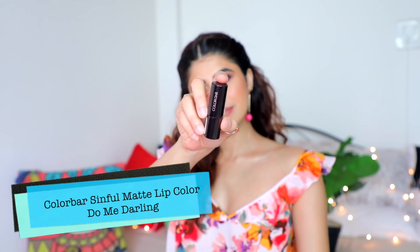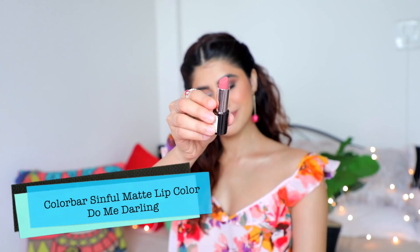Then we have the Colorbar Sinful Matte Lip Color in 'Do Me Darling.' Beautiful color payoff, very soft on the lip — it's a soft matte formulation so it does transfer. I chose this because they have a good shade range, good quality, and the component feels so heavy and luxurious it would make a great gift. I really like Colorbar as a brand.